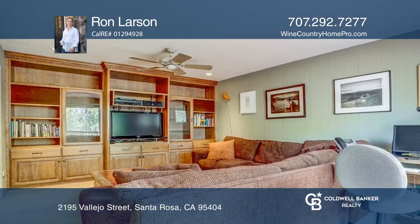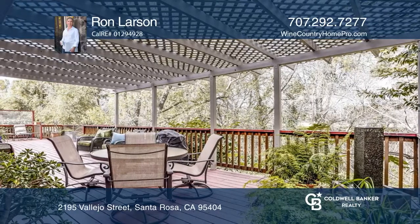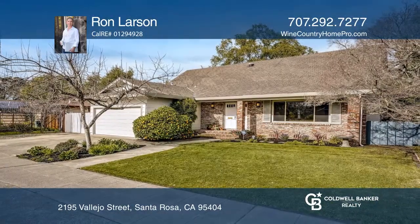Relax or entertain on the expansive deck with views. Ready to take the next step in obtaining your future home? Contact Ron Larson to find out how.